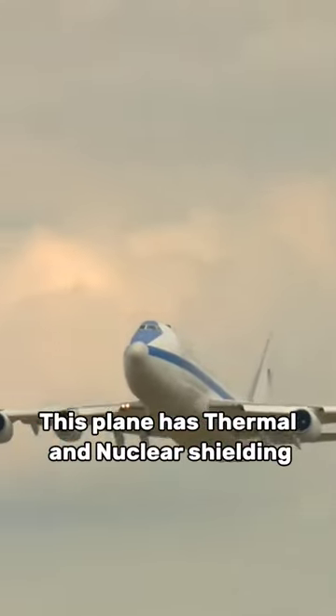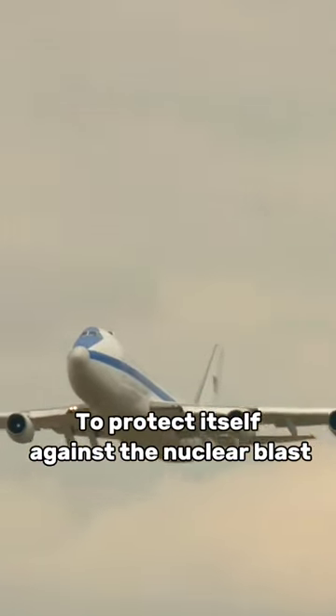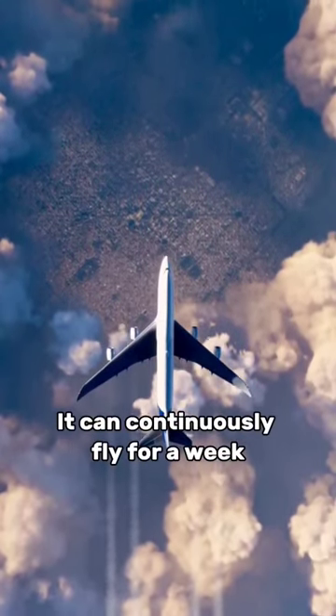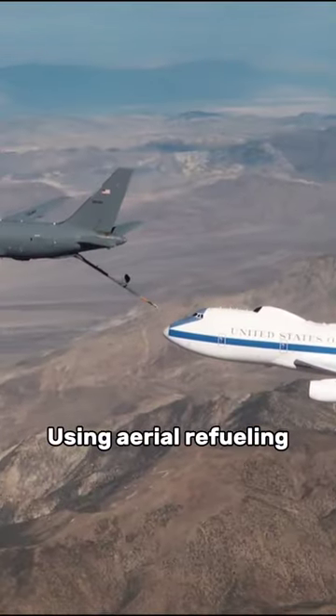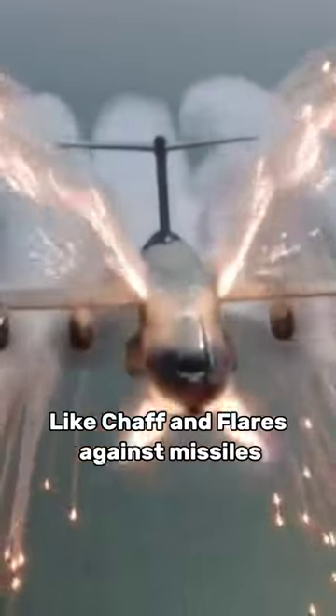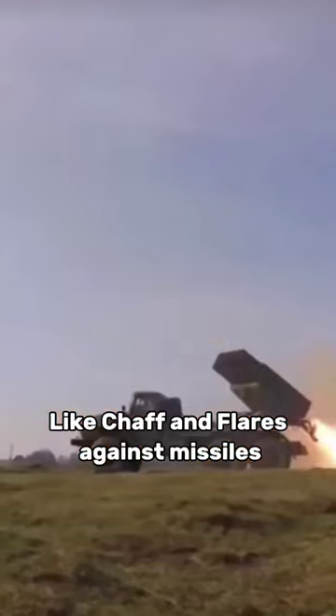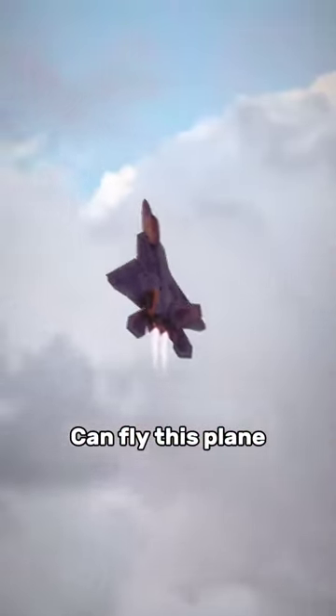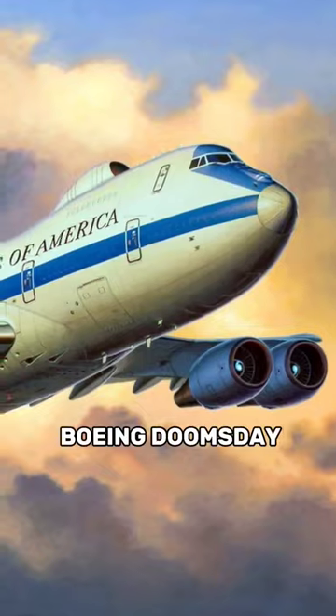This plane has thermal and nuclear shielding to protect itself against a nuclear blast. Once it takes off, it can continuously fly for a week using aerial refueling. This plane also has countermeasures like chaff and flares against missiles. Only highly experienced fighter pilots can fly this plane, and it is called the Boeing Doomsday.